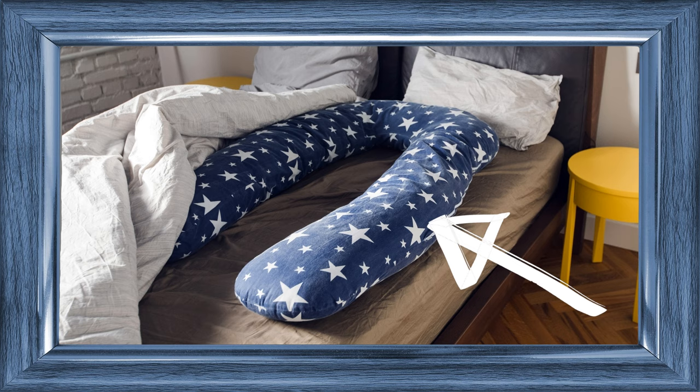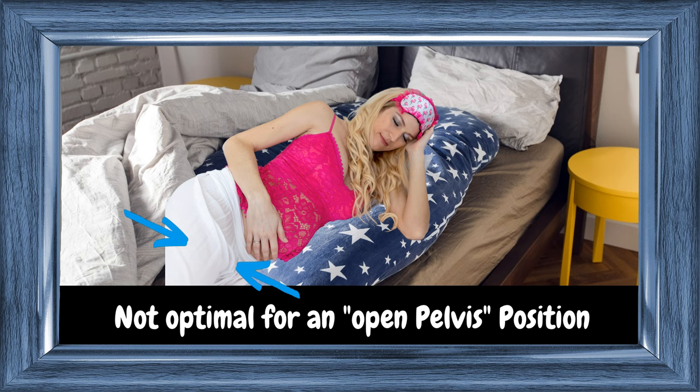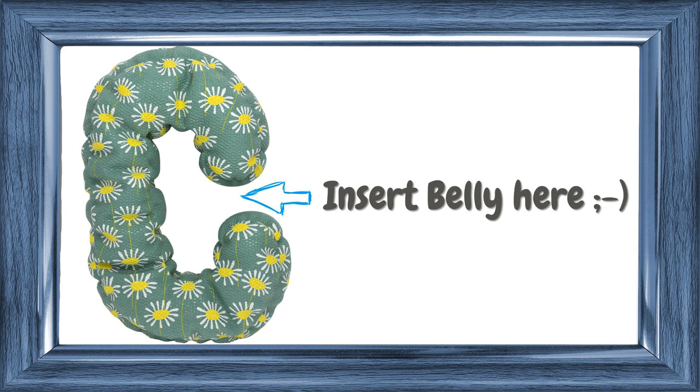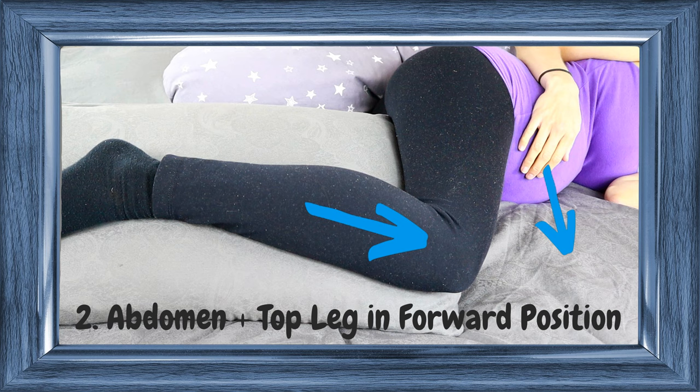Some women at the clinic have asked if it is okay to use a U-shaped pregnancy pillow. Well, these pillows are not ideal for what we are trying to do here because some of them don't really allow you to keep your abdomen in a forward position so that you nearly lay on your tummy. But you will have to try. C-shaped pregnancy pillows will definitely work, and what you could also use is a breastfeeding pillow. So in a nutshell, go for a pillow that allows you to keep your pelvis open, but which also allows you to bring both your abdomen and top leg into a forward position so that more of your belly lies on the bed without actually lying on your tummy.